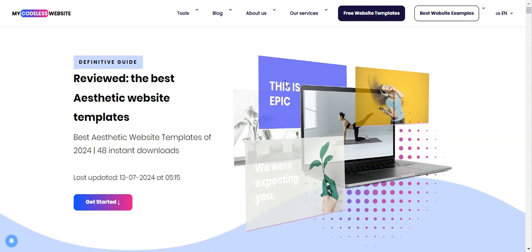Hey there, my name is Christelle and I'm a web design reviewer at my Codeless website. For today's video, we'll dive into some aesthetic templates created with Wix. I've collected the best examples to inspire you. Want to try Wix yourself? Use the link in the description — I arranged a free trial just for you guys. Click it now to create your free account. Wix has always been my trusted platform when it comes to aesthetic websites, whether it's a template or creating one from scratch. Let's get started and see these aesthetic templates.